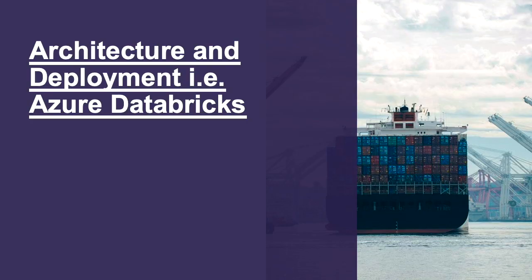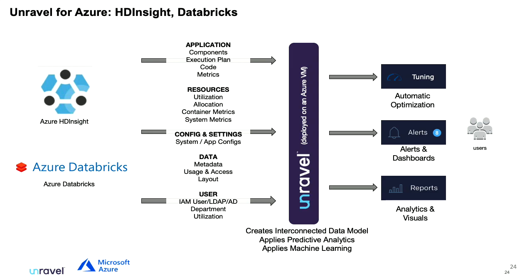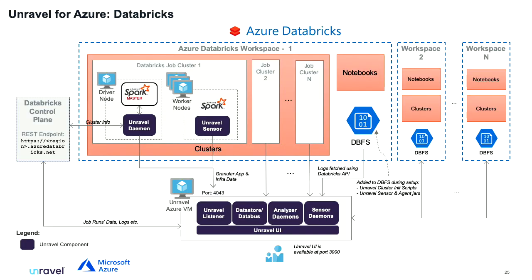From an architectural point of view, we sit within an Azure VM connected to all of your Databricks workspaces, pull all of the information into one place, and from there provide recommendations and insights across those different workspaces — a unified single pane of glass. If you want a live demo, come to the booth just around the corner.